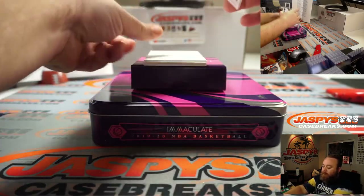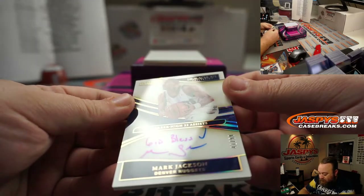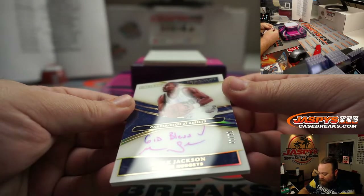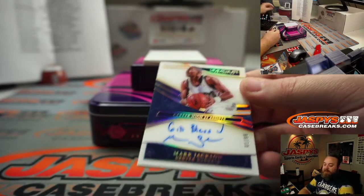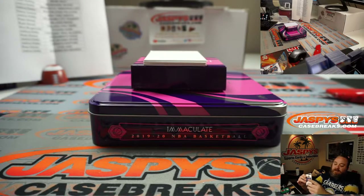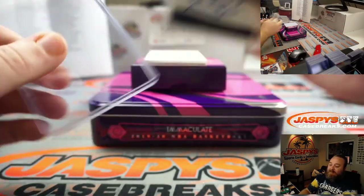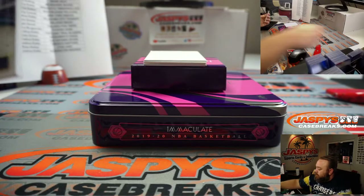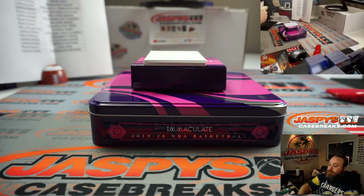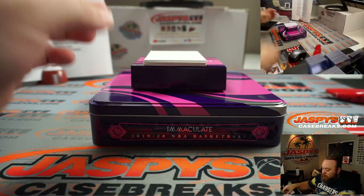Mark Jackson — acetate auto, Immaculate Moments, career high 22 assists, Denver Nuggets. That goes to Justin Gutting as well. There you go, Justin. A little 'God bless' description there — that's nice. Thanks, Mark Jackson.